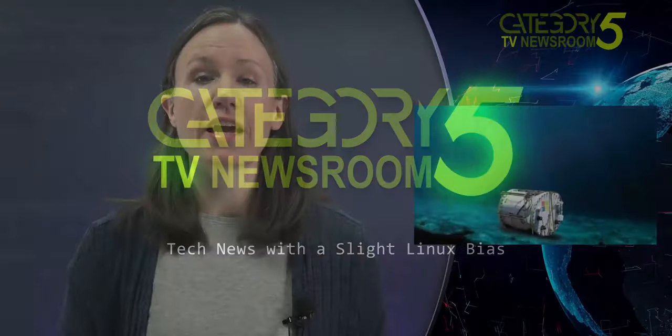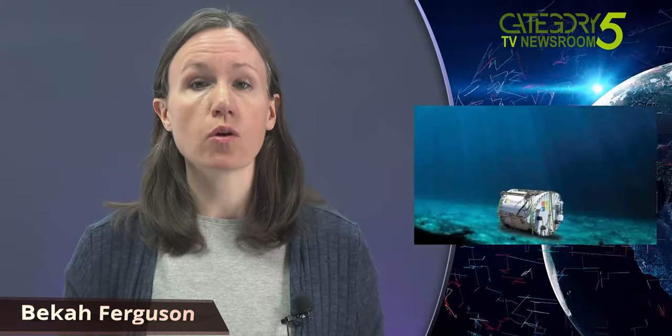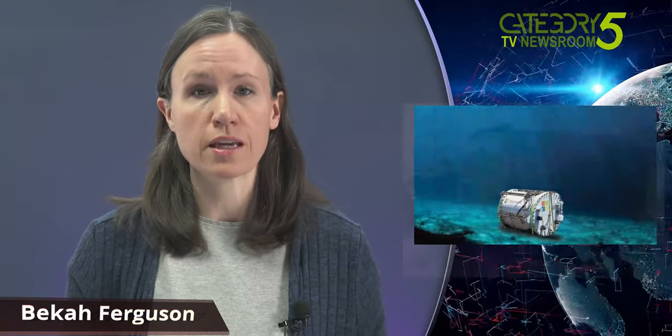Two years ago, Microsoft sank a data center off the coast of Orkney in a wild experiment. That data center has now been retrieved from the ocean floor, and Microsoft researchers are assessing how it has performed and what they can learn from it about energy efficiency.